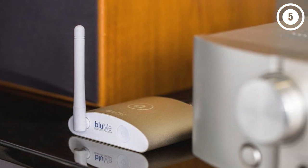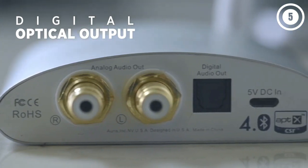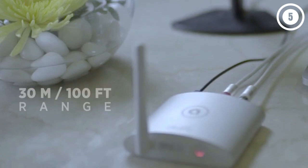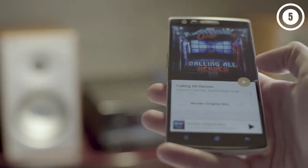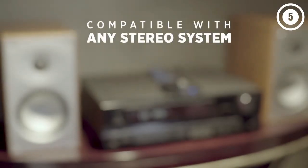Bloom features Bluetooth 5.0, AptX Low Latency, AAC codec, AptX HD, and HiFi DAC for excellent and high-quality audio. The 32-bit engine ensures a stable connection without dropping or breaking when transmitting your sound. Thanks to its distinct and precision-tuned antenna, you can listen up to 100 feet away.